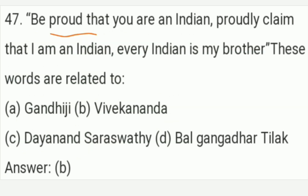'Be proud that you are an Indian. Proudly claim that I am an Indian. Every Indian is my brother.' These words are related to Option B — Swami Vivekananda. Option B is the right answer of this question.